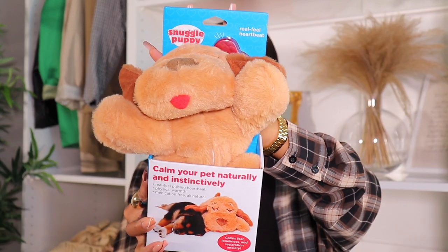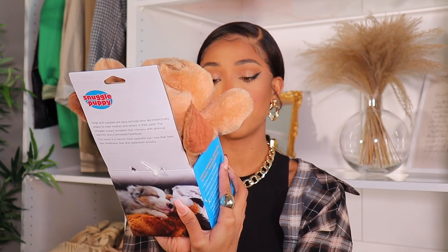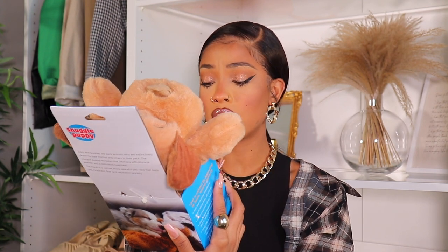Most importantly, I got him a Snuggle Puppy. His breeder said it will help alleviate anxiety because right now he sleeps bundled up with all the other puppies. Imagine coming somewhere you've never seen or smelled and being in a crate by yourself. This is from Amazon and it has a real-feel pulsing heartbeat and a heating pack. It calms fear, loneliness, and separation anxiety. I really hope he lays with it and doesn't chew it.